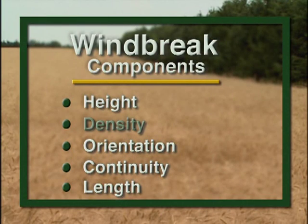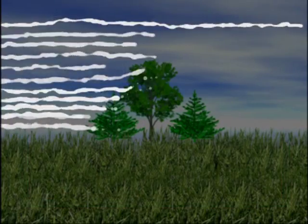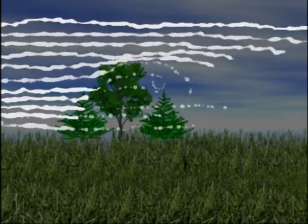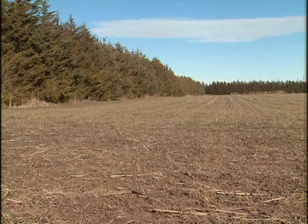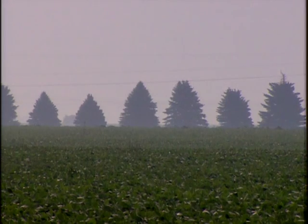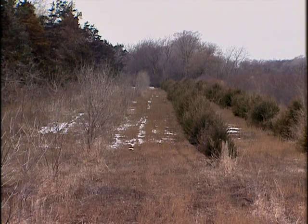Another important design factor is windbreak density. Wind blows over and around a windbreak, but a portion also flows through it. The more solid or dense a windbreak, the greater the wind speed reduction. Density can be managed by the choice of species — such as conifer versus deciduous — the spacing of the trees, and the number of rows in the windbreak.